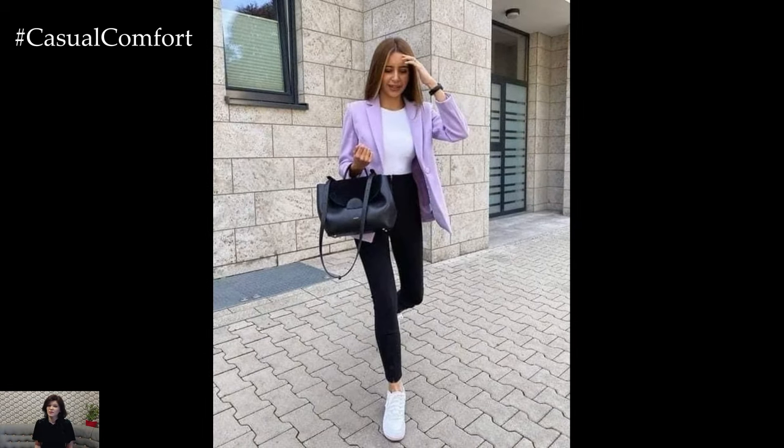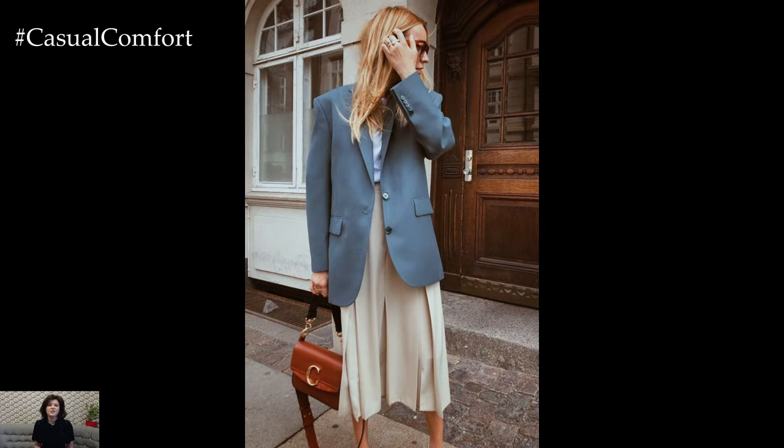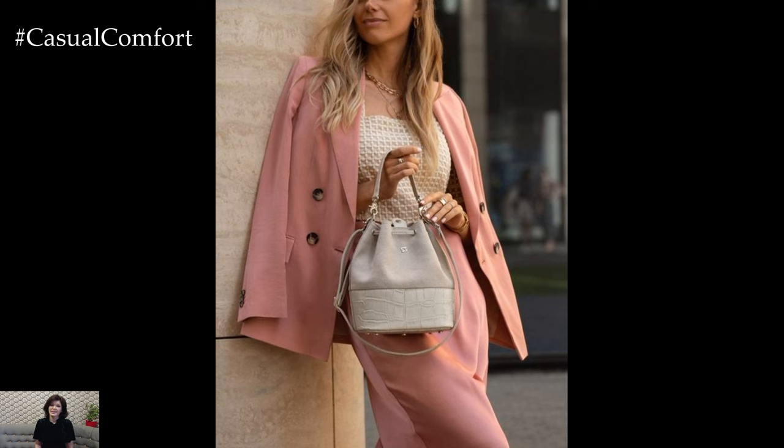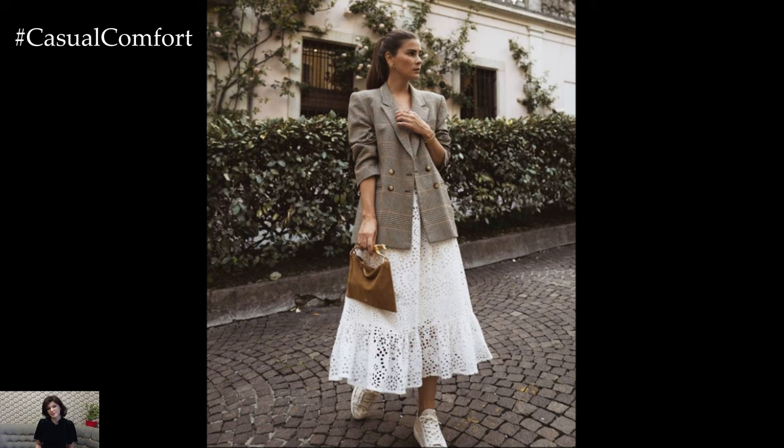By choosing lightweight fabrics, pairing your blazer with casual pieces, experimenting with colors and patterns, rolling up the sleeves, and accessorizing thoughtfully, you can create a variety of stylish and comfortable outfits. Embrace these tips to make your blazer a versatile and chic part of your summer wardrobe, perfect for any occasion.